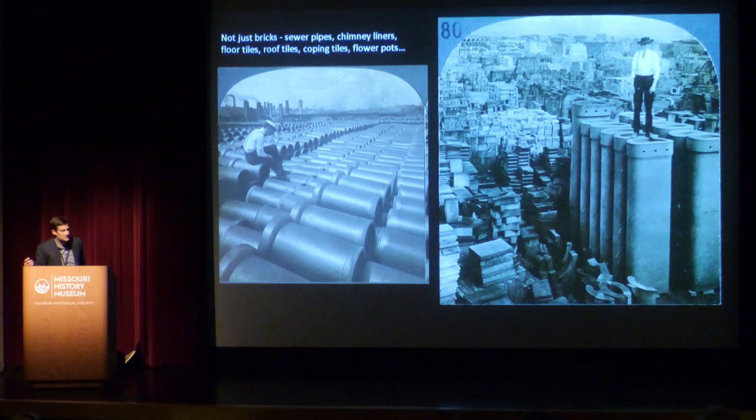Bricks were not all that were being made in Cheltenham. They made sewer pipes, floor tiles, roof tiles, coping tiles, chimney liners, and all sorts of other things. St. Louis even had a booming flower pot industry. Anything you could make out of clay, they were making it in Cheltenham. This is one of my favorite historic photos — an image of one of the yards of the Laclede Firebrick Company showing these acres and acres of clay products stacked up like mountains. It's unbelievable to think about how much building material was coming out of this relatively small area in western St. Louis.